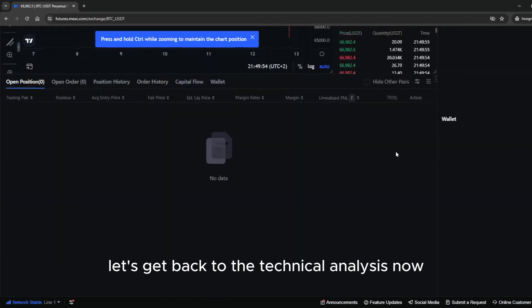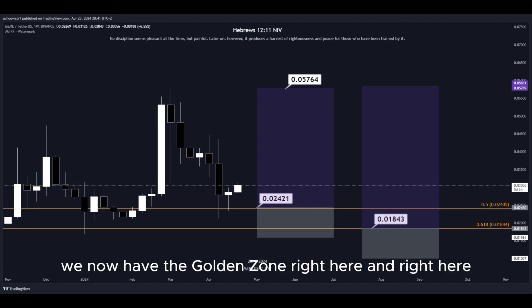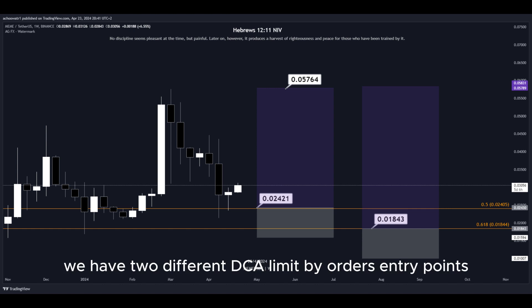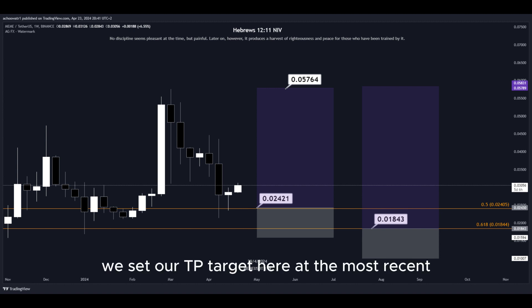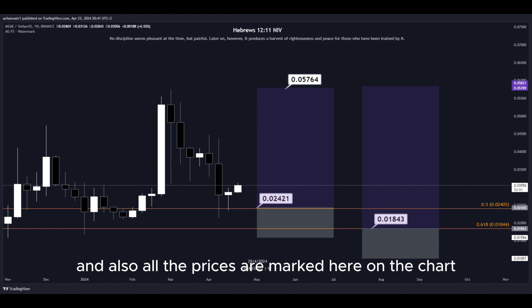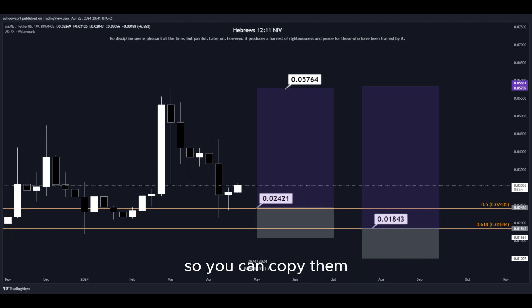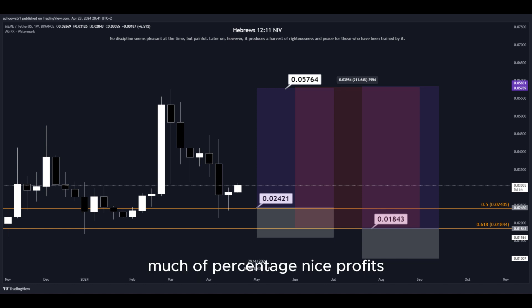Let's get back to the technical analysis now. Using the Fibonacci retracement tool, we now have the golden zone right here. Basically we have two different DCA limit buy order entry points and we can simply put them here into the golden zone. We set our take profit target at the most recent highest high, and all the prices are marked on the chart so you can copy them and use them easily for your own trades. This trade would give us a total profit of a nice percentage — a quick and easy trade.